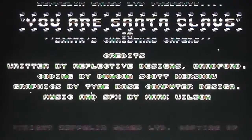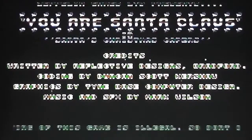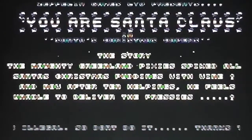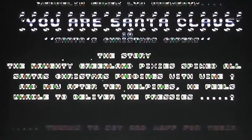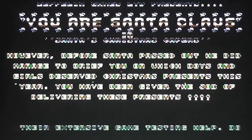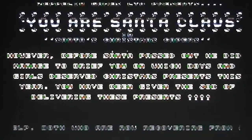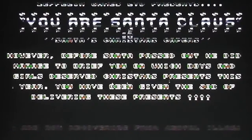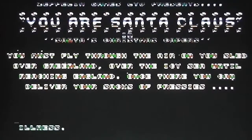Here's the title screen — it says 'Santa Claus in Santa's Christmas Capers' (not 'Caper' as on the packaging) with all the credits. The tune is what I think is Joy to the World — a proper techno SID version of the carol, which is pretty cool. Let's get on with playing the game.